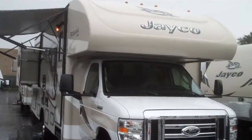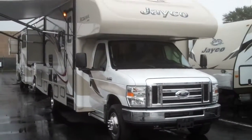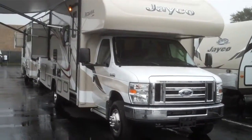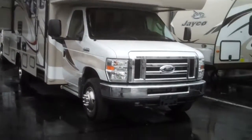Today I'm going to be showing you the 2015 Jayco Redhawk Class C. This is the 26 XD model. This is a brand new floor plan — it's a 26 foot Class C double slide with a walk around queen bed with a separate bath. It's a nice floor plan.